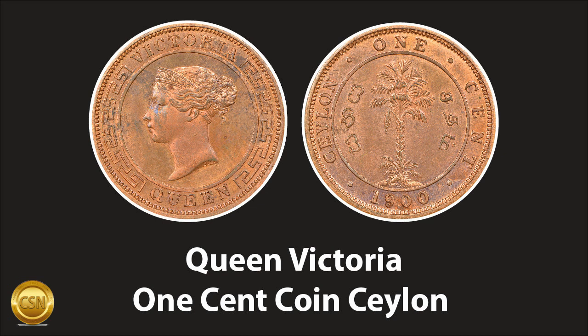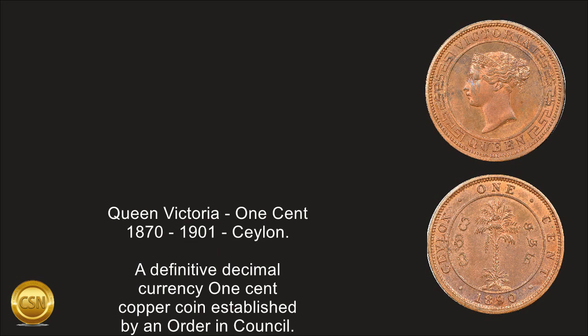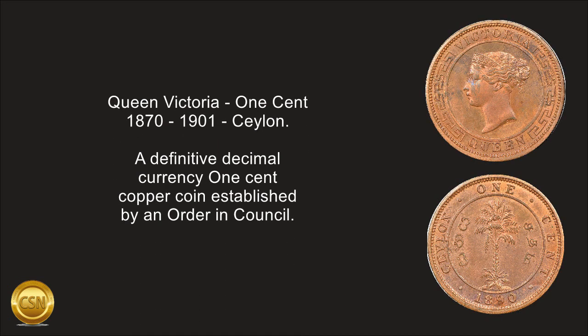Queen Victoria, 1 cent, 1870–1901, Ceylon. A definitive decimal currency 1 cent copper coin established by an order in council.